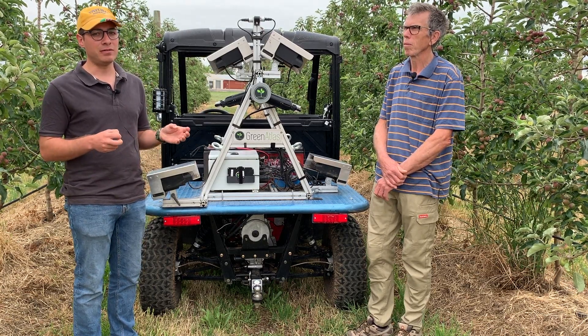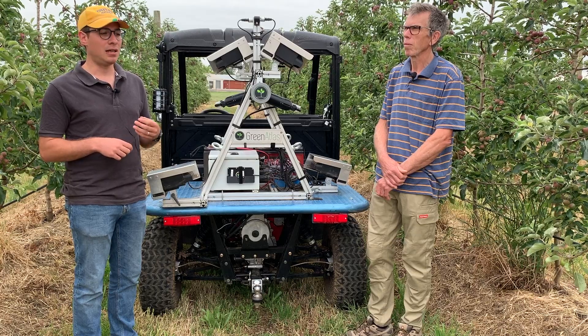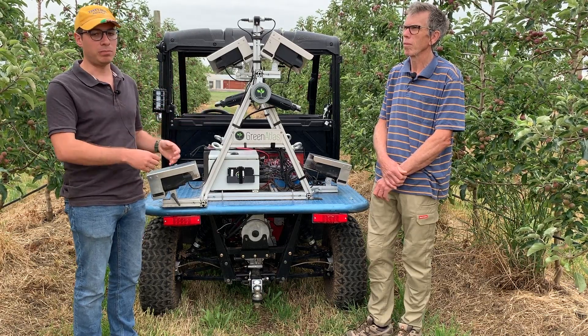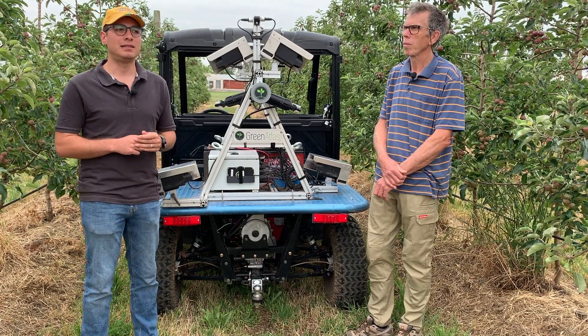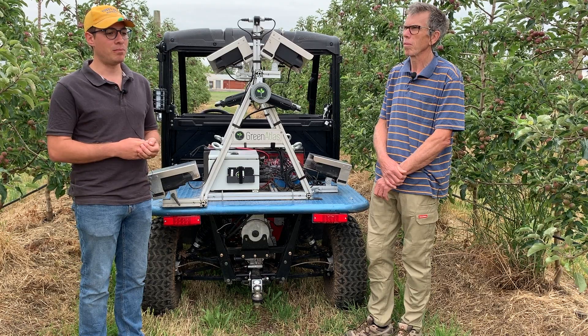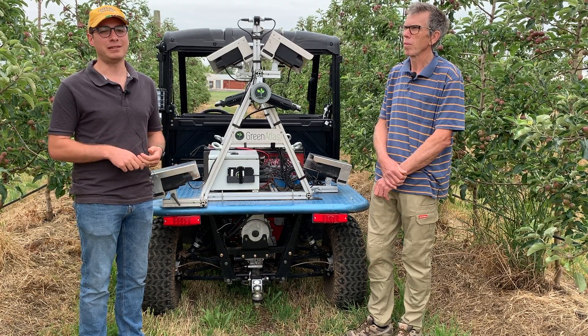We are trying to estimate how many fruitlets per cluster are detected on individual trees and plots. At the same time, we're also testing additional features, but this is ongoing research.